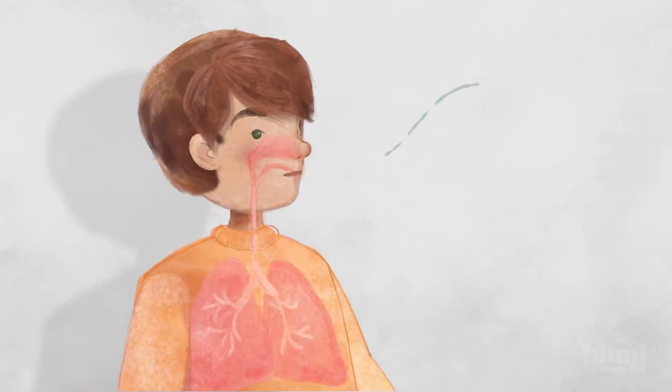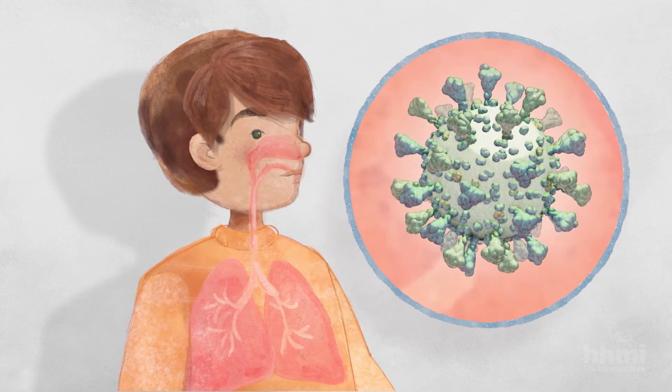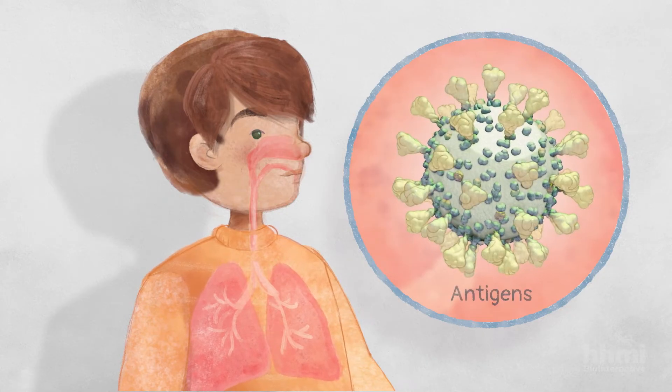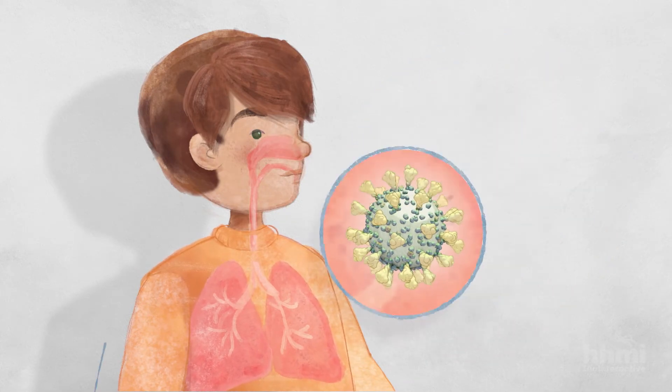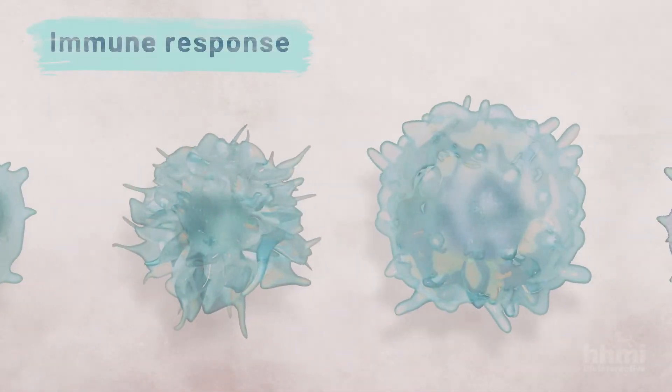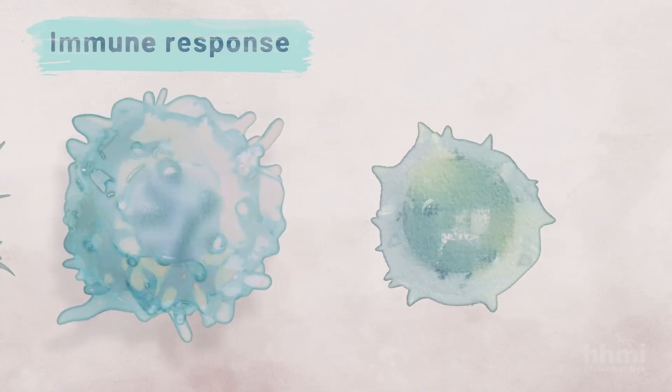When you are infected with a virus like SARS-CoV-2, your body gets to work destroying the virus. Your immune system recognizes certain viral proteins called antigens. Antigens trigger a process called the immune response, which includes the production of many types of immune cells with different roles.